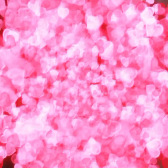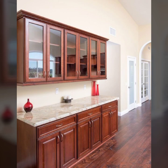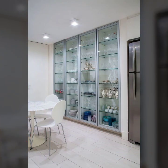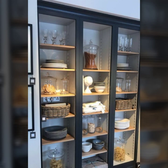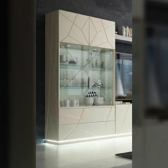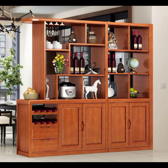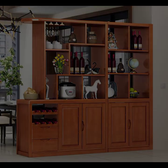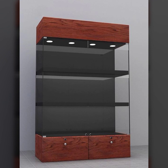Wow, it's so beautiful! If you have many crockery items, you can save this beautiful collection in this beautiful crockery unit. When you apply these crockery unit designs and showcase designs in your own kitchen, your kitchen looks like a beautiful kitchen and your crockery is safely stored.